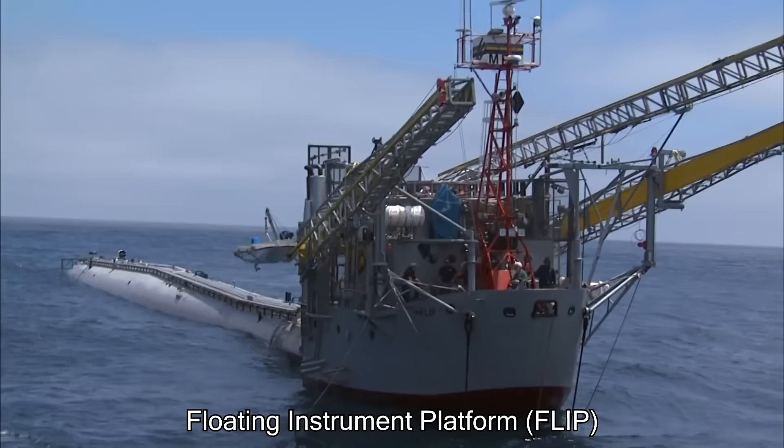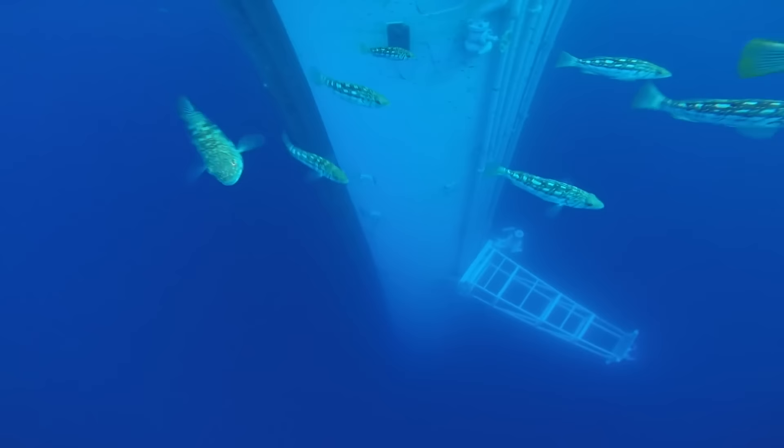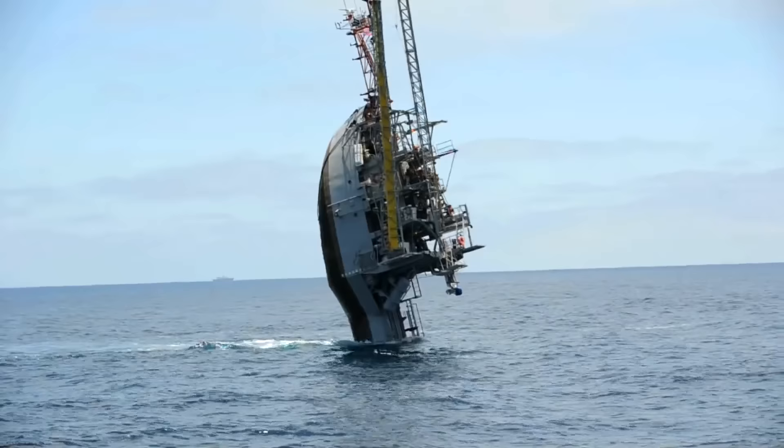This is called the Flip, and it's a research vessel owned by the U.S. Navy to study how the ocean works. What makes this so unique is that this boat is designed to float in a vertical position. The vertical position makes the vessel much more stable compared to a traditional boat.